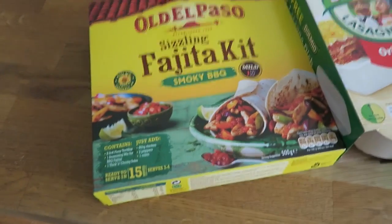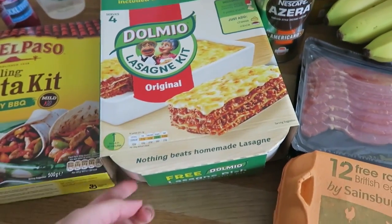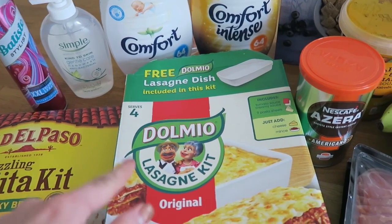First of all I got a fajita kit, and then I got this Domio lasagna kit because you get a free lasagna dish with it. I was totally just tempted by the lasagna dish — this was not on my list.